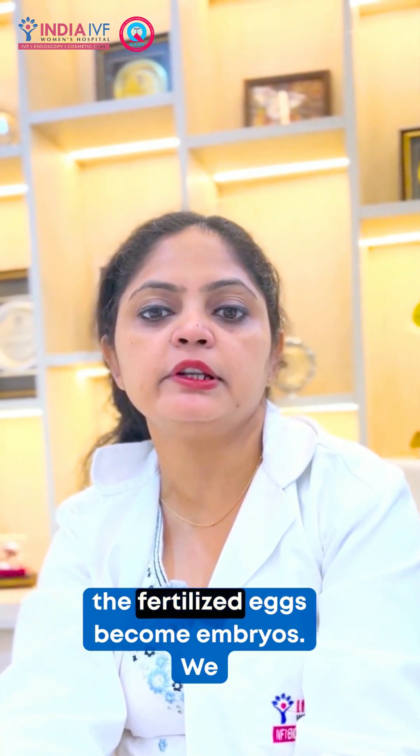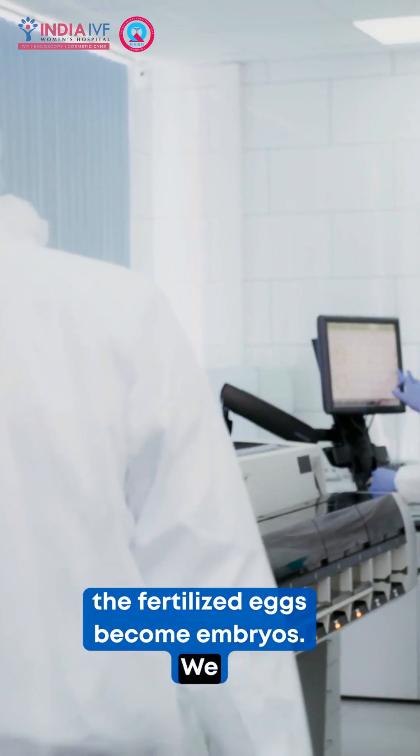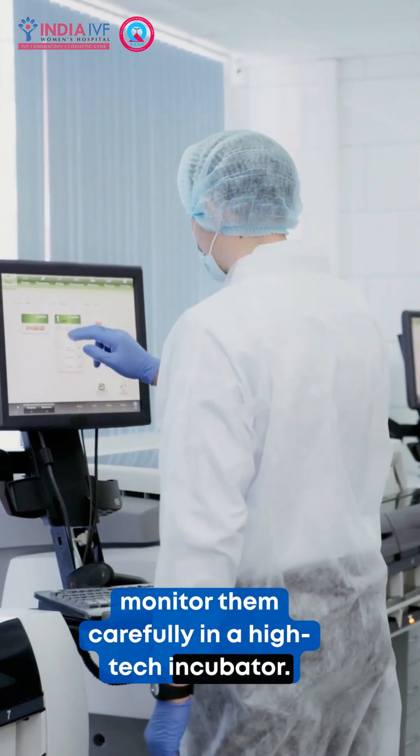Step 4: Over the next few days, the fertilized eggs become embryos. We monitor them carefully in a high-tech incubator.